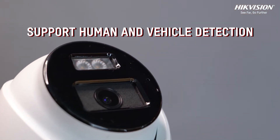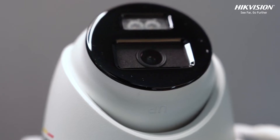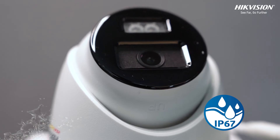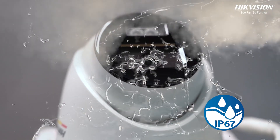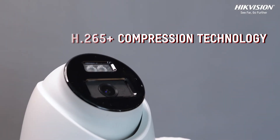Stay informed and secure with human and vehicle detection technology. This advanced feature helps you focus on what matters most. Built to withstand all climates, the IP67-rated camera is water and dust resistant, making it ideal for outdoor use in any environment.